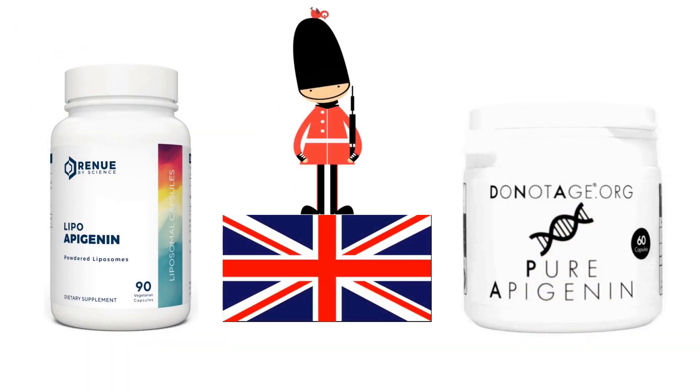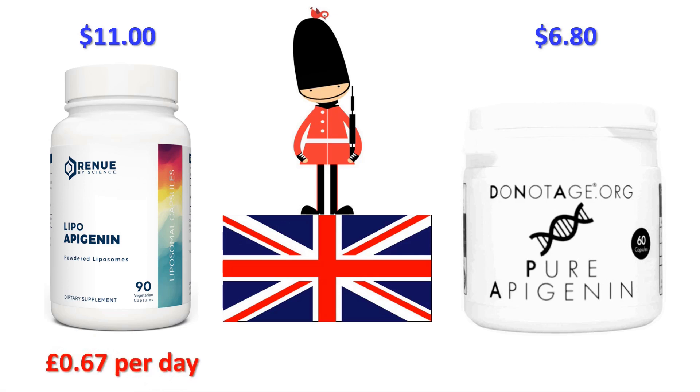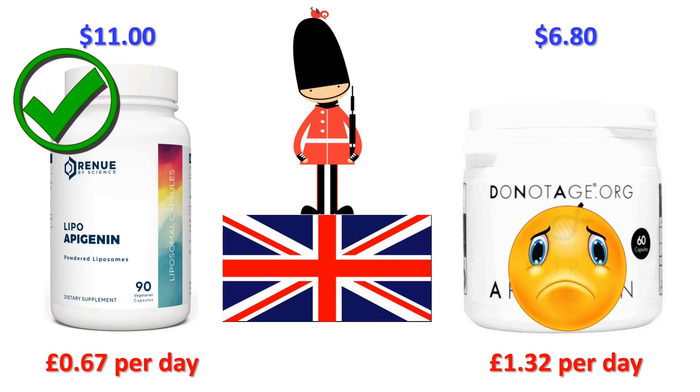Heading to the United Kingdom, specifically Wellington Barracks, Birdcage Walk, London SW1: Renew by Science shipping to the UK is $11. DoNotAge.org shipping to Wellington Barracks will cost you $6.80. Including shipping, Renew by Science will cost you 82 cents per day — that's around 67 pence — and DoNotAge.org will charge you $1.62, that's around £1.32. So if you live in the UK, Renew by Science is about 66 pence a day cheaper than DoNotAge.org, which is around £20 per month.